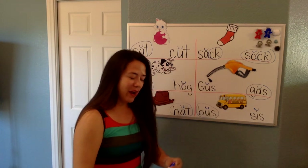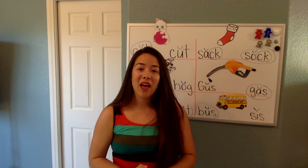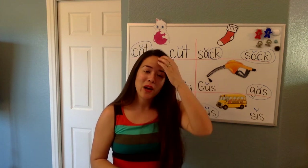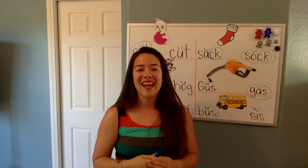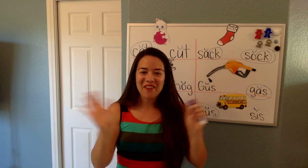Great job, friends. Don't forget to keep reading your blend books and your other books. When I talk to you guys this week, I want you guys to have your book ready so I can hear you read to me. Bye, guys. Have a great day.